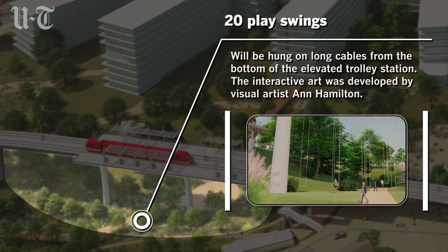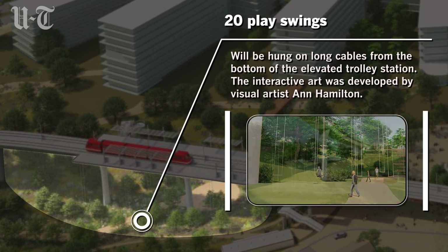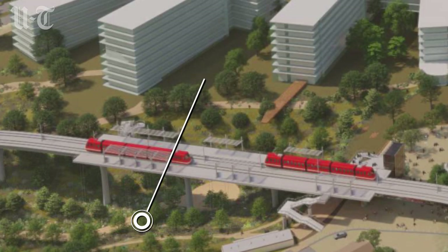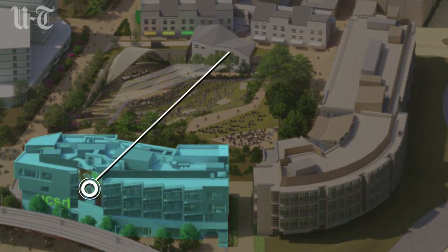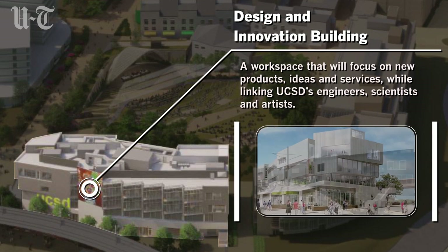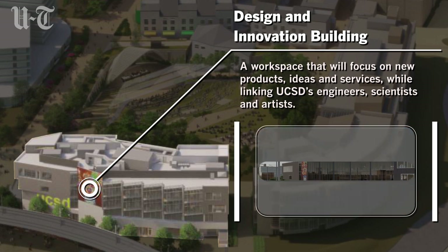Hamilton also wants to hang 20 play swings on long cables from the bottom of the trolley station — it'll be interactive artwork. There will also be a design and engineering building whose windows will let trolley riders watch students and faculty as they make many things, from biomedical devices to furniture.